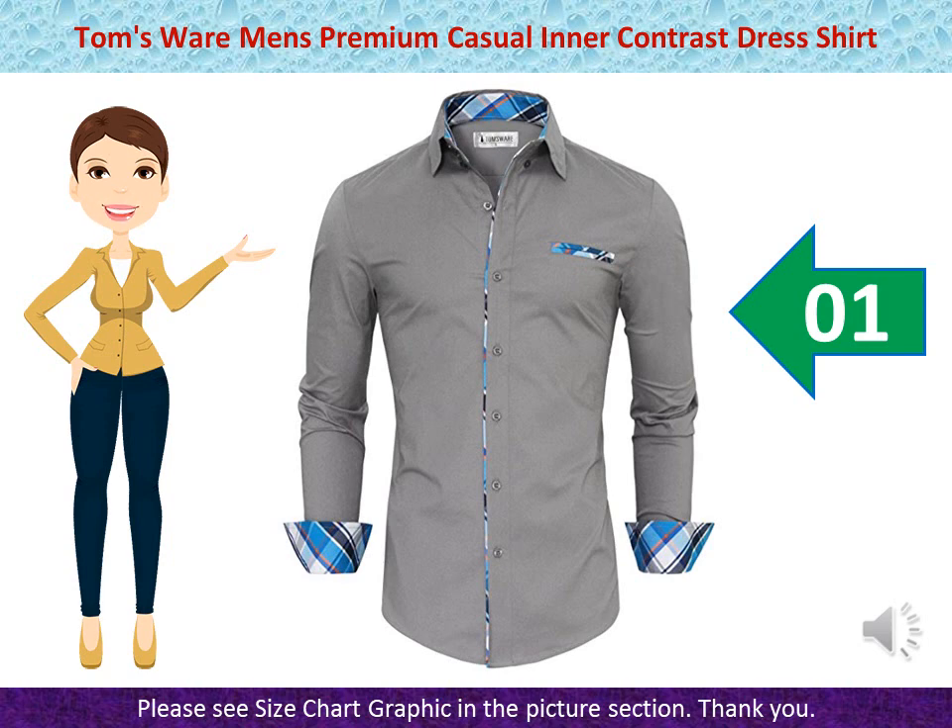Fabric: 97% Cotton, 3% Spandex. Contrast T/C Fabric. Size Chart — Size US Small: Chest 38. Size US Medium: Chest 41.